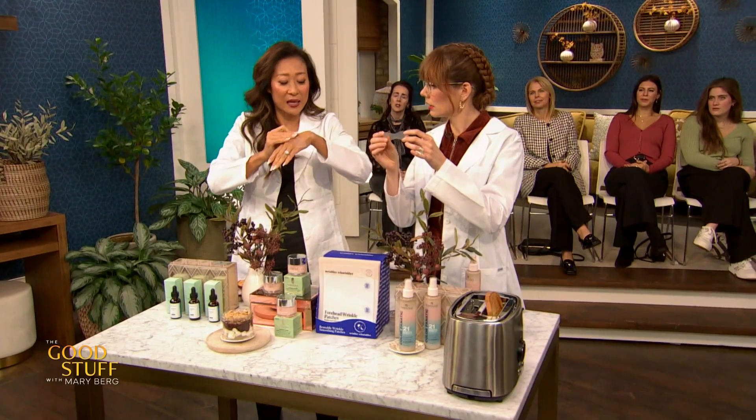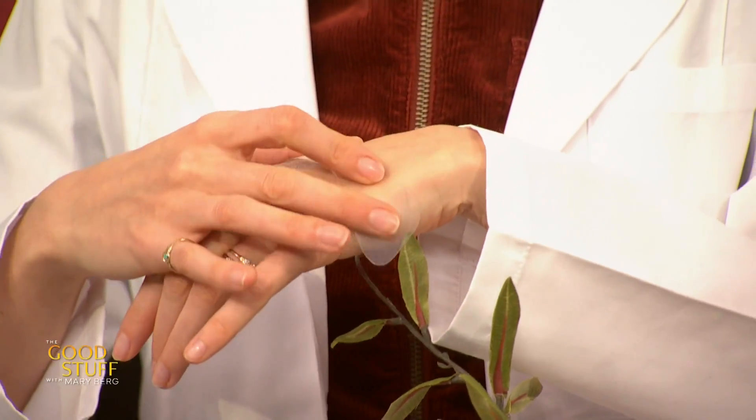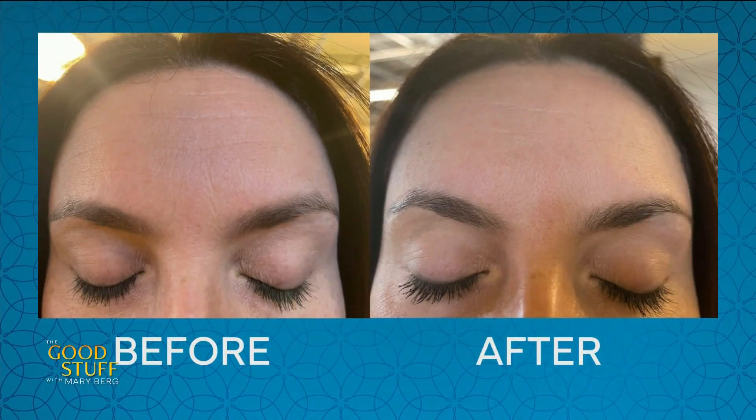When you take the backing off and put it on clean skin, it's actually going to pull the skin taut — make it tight. You're supposed to wear it for an hour or two or overnight. Even after an hour it's going to start to make a difference. When you wear it overnight, it actually pulls the skin tight — like when you've had a piece of tape or band-aid and your skin's kind of smooth underneath.